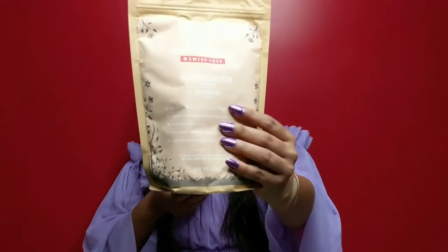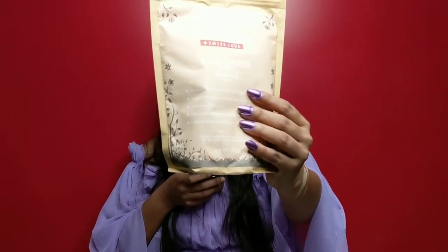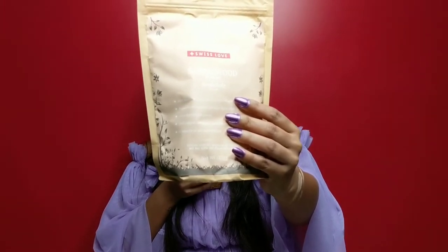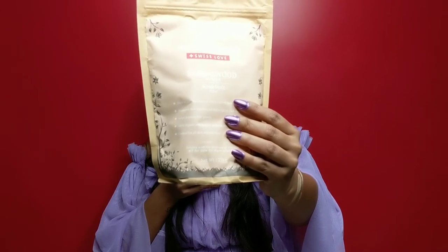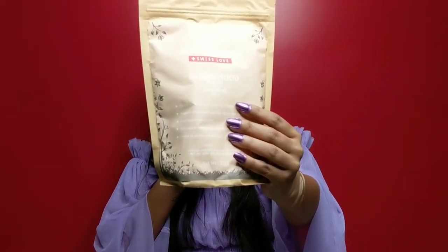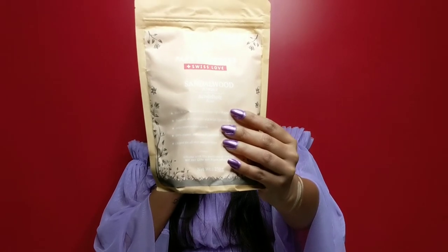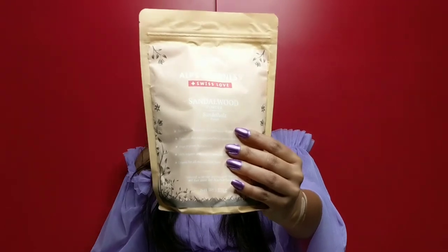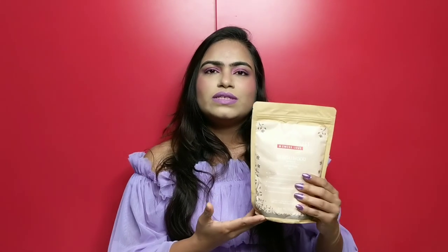The last powder and the last product of my haul is Sandalwood powder. I think you all know that sandalwood is a really very good ingredient for both your hair and your skin. Sandalwood helps reduce blemishes and scars, evens and brightens skin tone, improves skin complexion, and stimulates hair growth. So it's very good for both hair and face. I specially bought it to use as a hair mask.